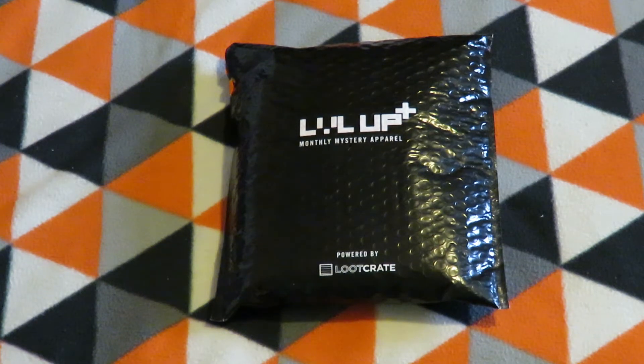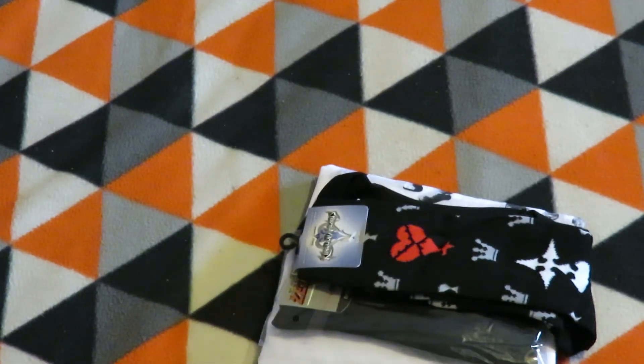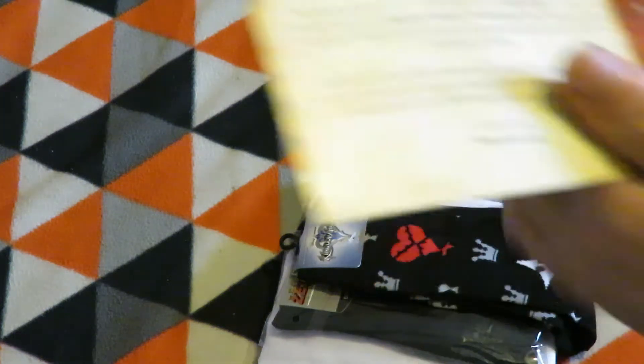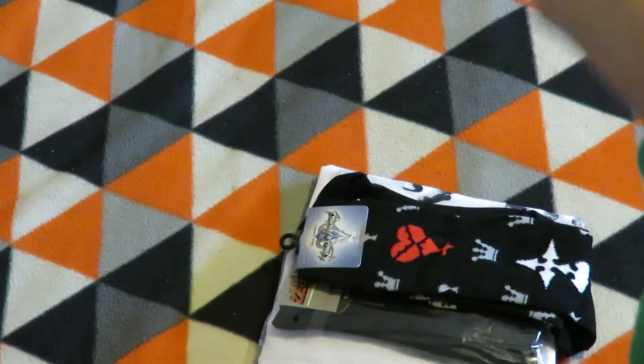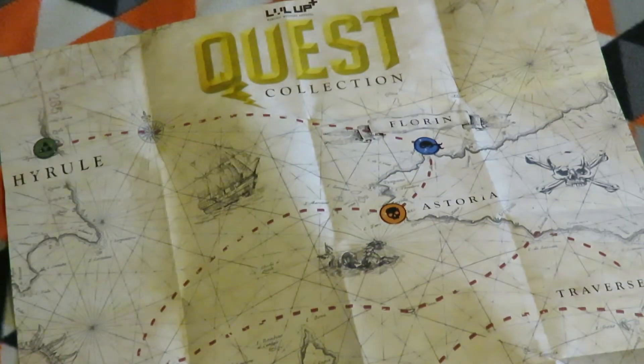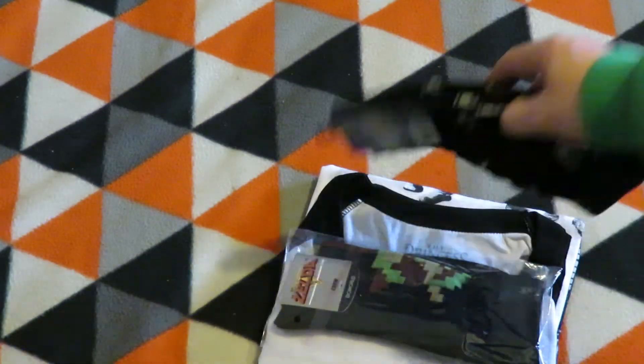Hey all, I'm the Nitro7 and today I'll be unbagging the Level Up wearable bundle from Loot Crate — this is the April one. I'll just record this quest collection during the experience, so just the items in here.